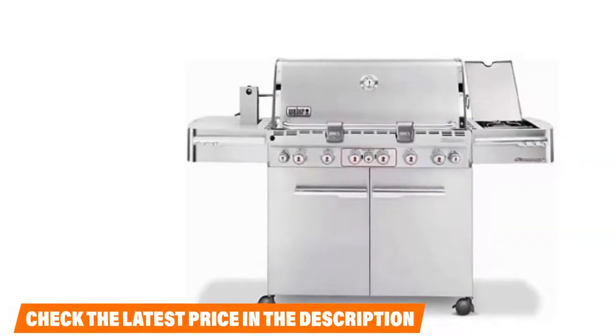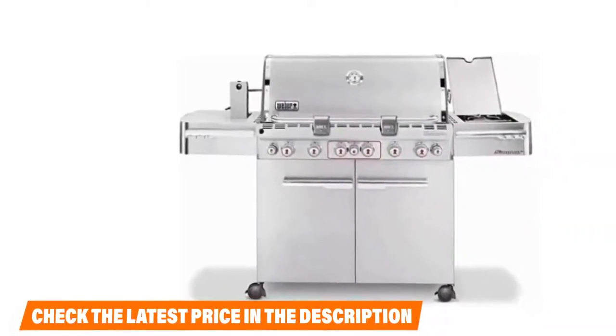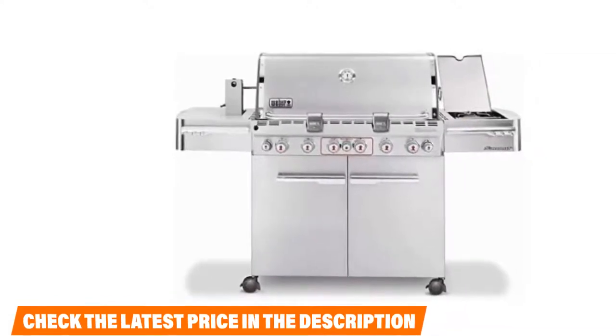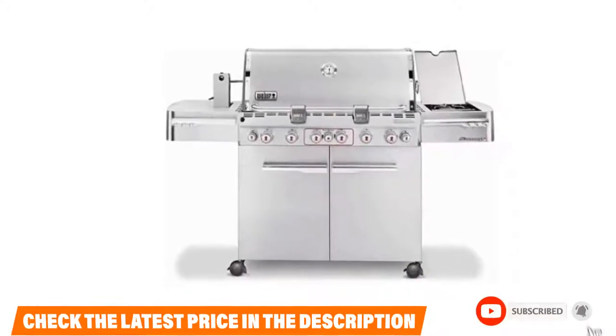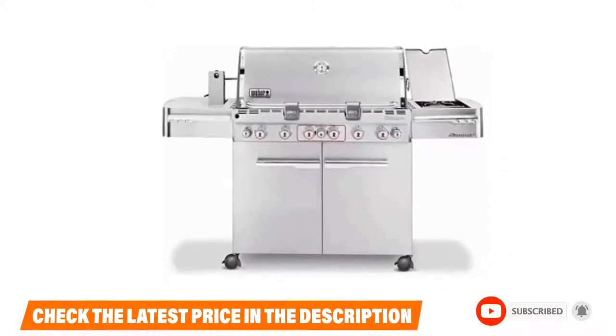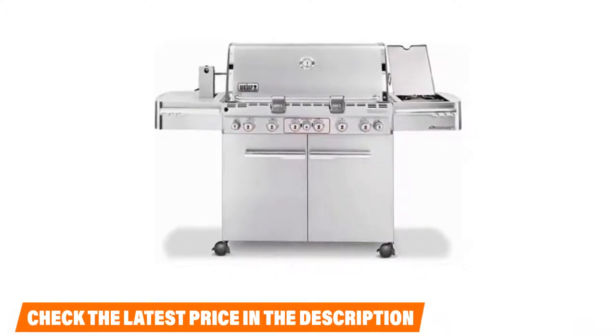You can either get the Summit as a propane gas grill model or hook it up to your home and run it on natural gas — it also ranks as one of our picks for the best natural gas grills. While the Weber may empty out your wallet a little more thoroughly than some other grills on the market, its durability is a return on the investment. Check the description box for the latest price of the Weber Summit A670.